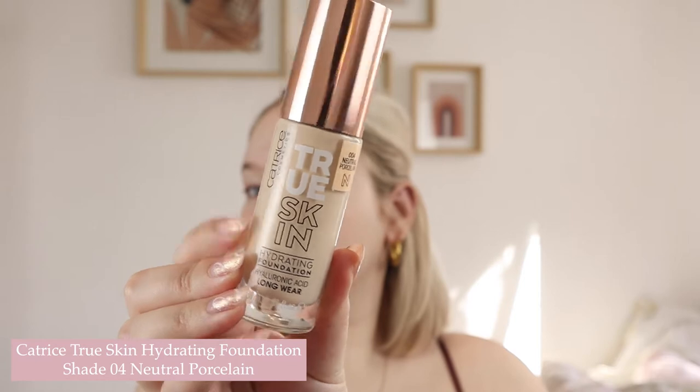I'm going to be using the True Skin Foundation in shade 04 because I'm quite pale at the moment. Please excuse the hardy doves in the background — it's just that time of year in Cape Town where they're really annoying. I'm going to be using my massive BPerfect sponge to blend it in today.